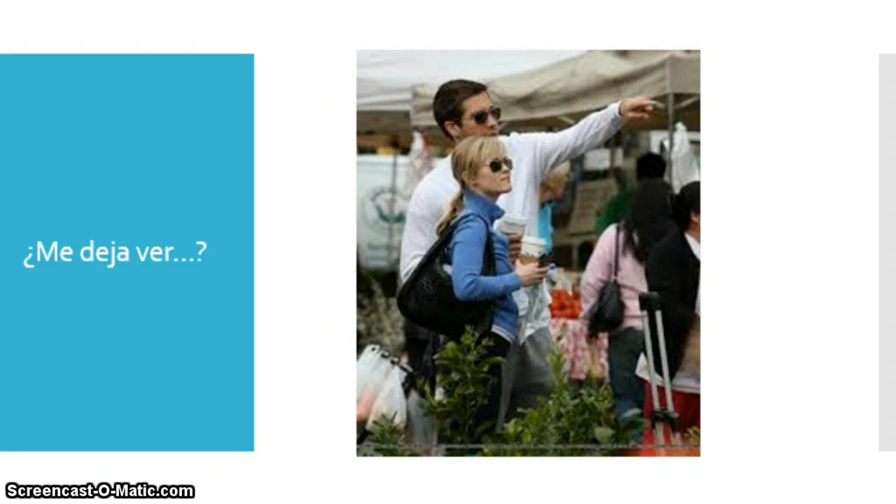Muchas gracias, chicos. Vamos a practicar el vocabulario más en clase. Thank you guys, we'll practice this vocab more in class. Please complete the Google form that follows. Adiós.